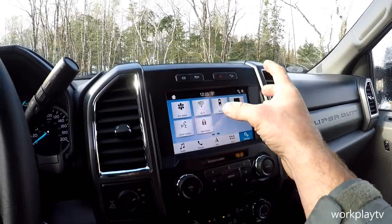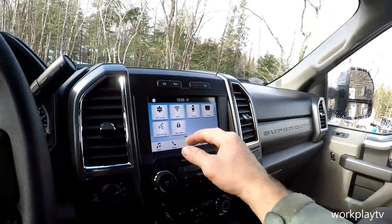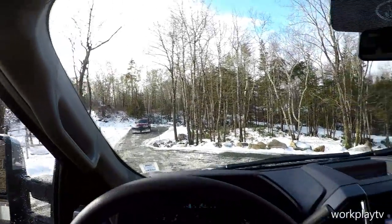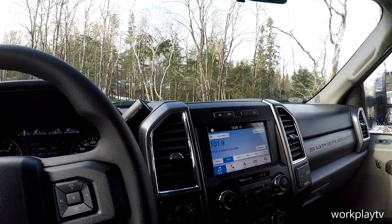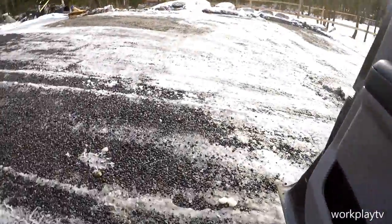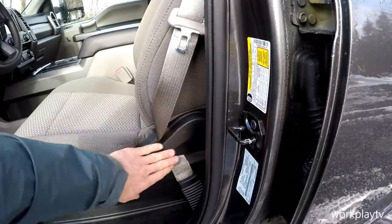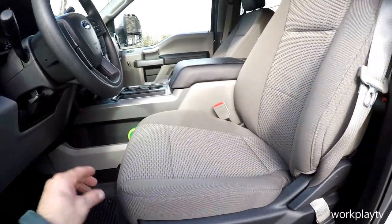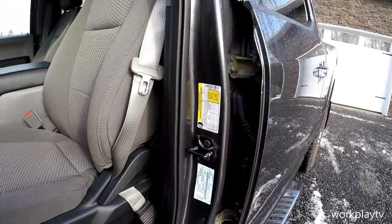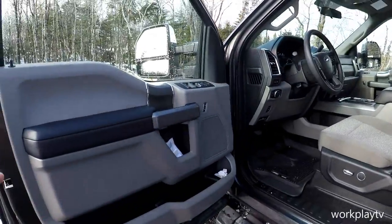My 250 has ambient lighting — lights inside the cup holders and doors where you can change the color — but this 350 doesn't. That truck, the 250, was $10,000 more than this 350. This has an 8-way power driver seat; the 250 has a 10-way. And an important non-daily-driver point: this truck has 3,623 pounds of payload capacity versus about 1,860 on the 250.